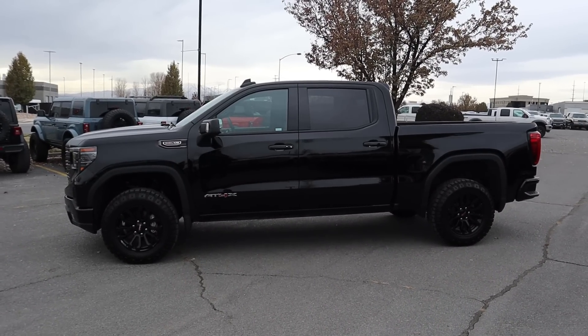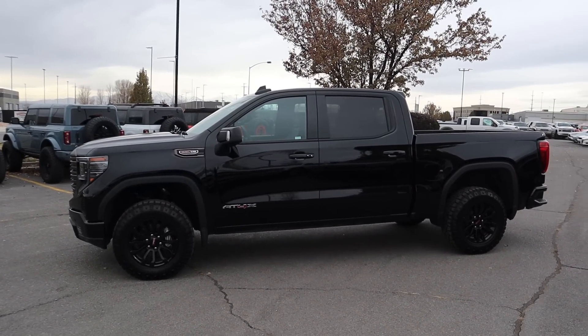The lighting is not great today, but you guys can kind of see the full side view of the truck. I think it looks great.